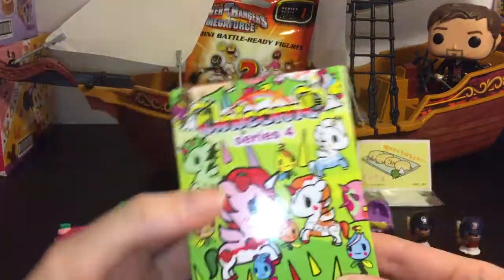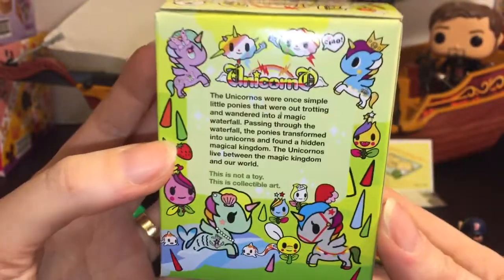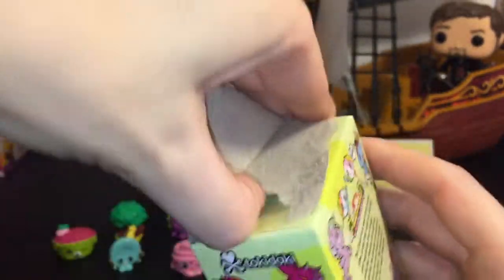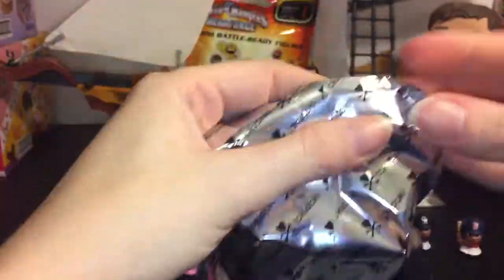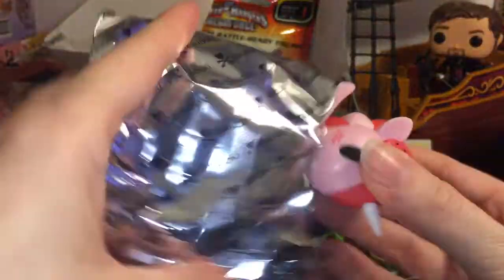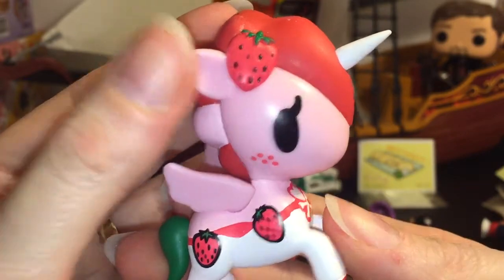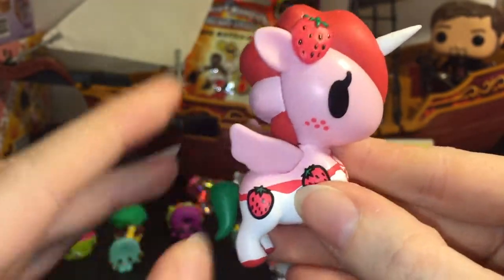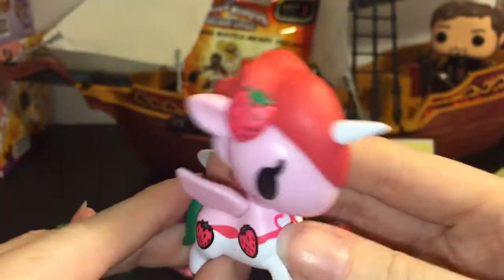In front here we have Unicorno Series 4 by Tokidoki — these are so adorable. There's still a bunch I need; I really want the Koi Fish one. Let's take a look at who's inside. They always glue their boxes so well, and they are blind bags with a care suit. Oh, how pretty — we have the strawberry one, her name is Ruby. That's very fitting — Ruby is a name of a Once Upon a Time character. If you know who Ruby is in Once Upon a Time, leave a comment below — a little trivia for all you Oncers out there. I love her freckles. Really, really pretty.